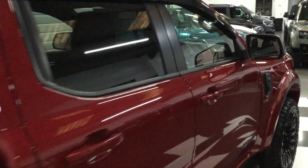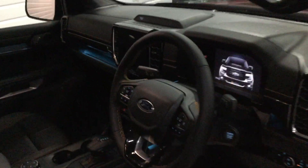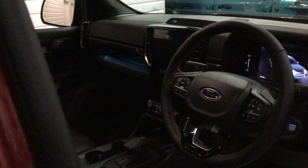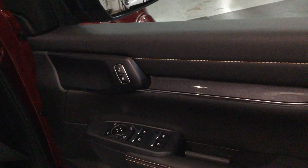Inside, it's got 380 miles delivery mileage, full black leather with orange stitching, black headliner, 12 inch display, ambient lighting, digital dash, lane assist, adaptive cruise, 10-speed automatic, switchable four-wheel drive modes, Apple CarPlay, Android Auto, wireless Bluetooth, and power folding mirrors.